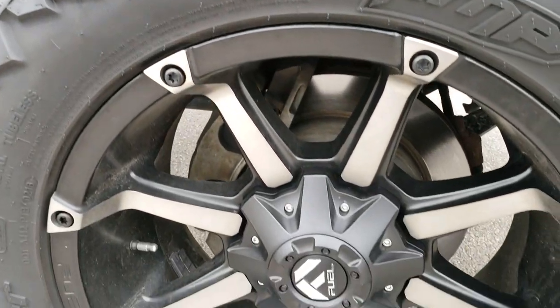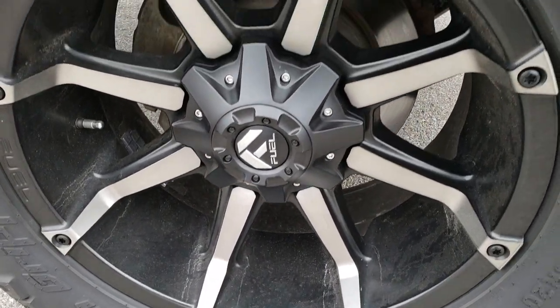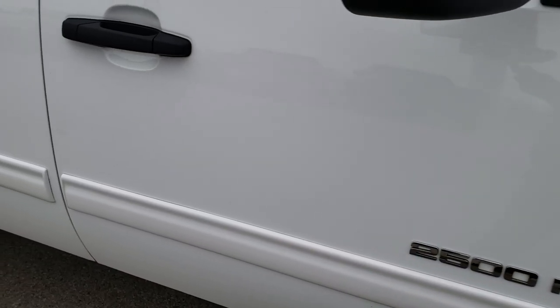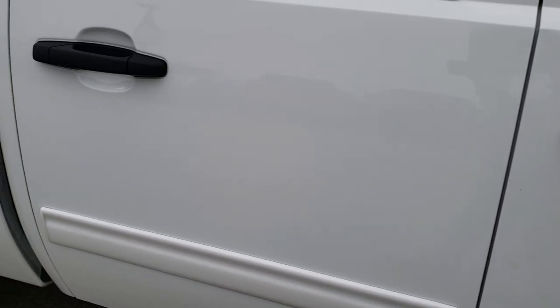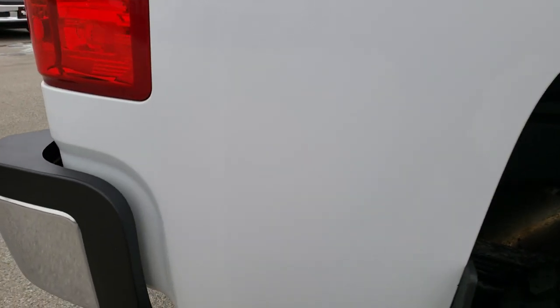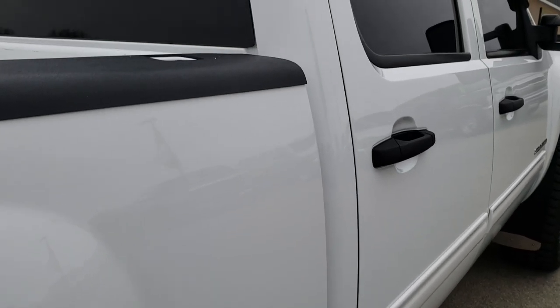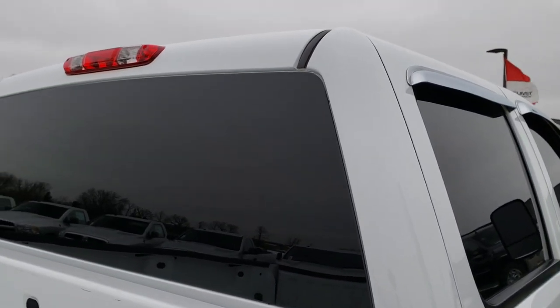Passenger side fender — no dents or dings on that — and the passenger side rim, no scuffs or scrapes. As we go down this side of the truck you can see just how clean the body is, how reflective and mirror-like that paint is. We take these HD videos so if you are far away, or even close by and just cannot make the trip down, you can still see the truck, hear the truck, and have confidence in the vehicle before you get here so you can make a smart buying decision from the comfort of your own home.